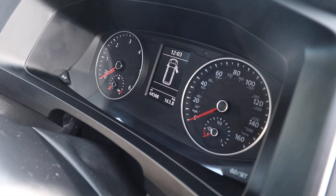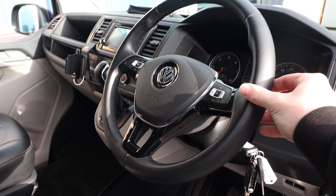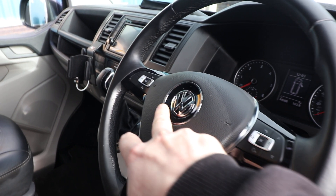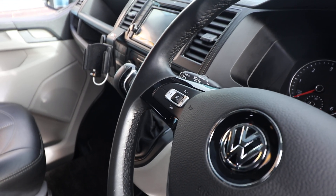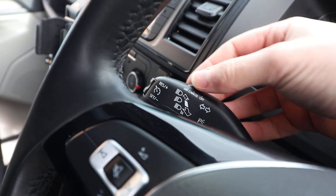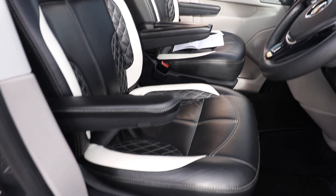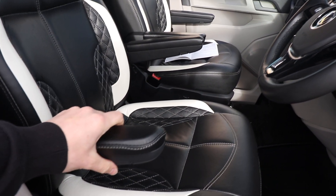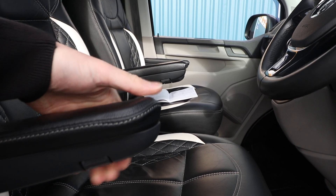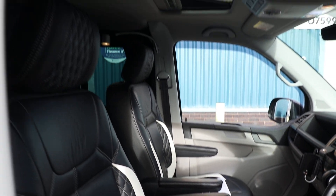Mileage on this particular van is 44,308 miles. You can see we've got the nice leather multifunction steering wheel - on the right hand side you can control the onboard computer, and on the left hand side you've got the volume controls. On the left hand stalk you've also got the cruise control. One of my favourite features on the Transporter is the double adjustable armrests, which you can adjust to your desired height using the little roller underneath - makes it very comfortable to travel in.